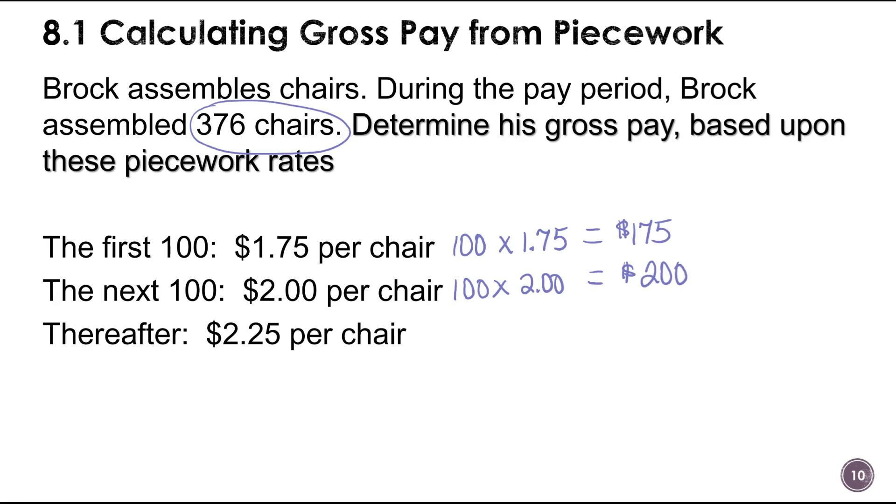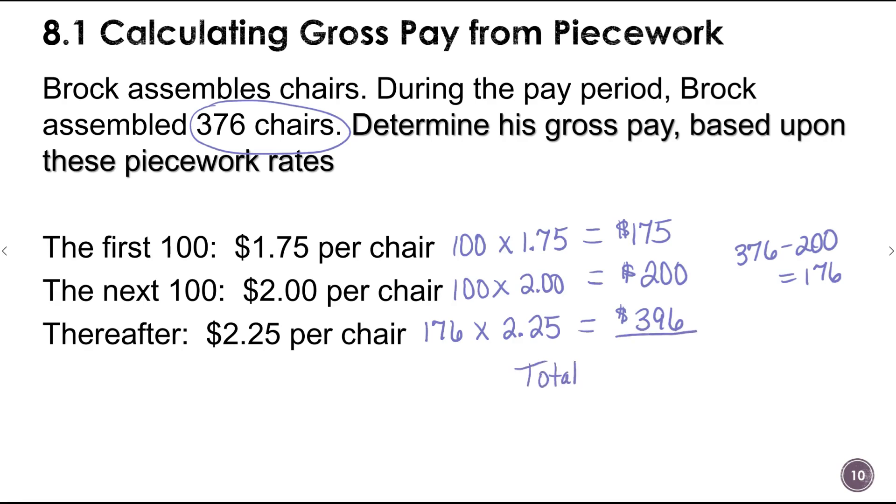After the first 200 chairs, the rate is $2.25 per chair. Brock made 376 chairs total, so 376 minus 200 equals 176 remaining chairs. 176 times $2.25 equals $396. Adding all tiers together gives a gross pay of $771. Notice there was no hourly wage this time — it was simply based on what he could produce.